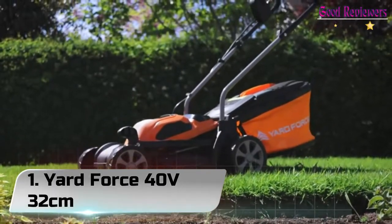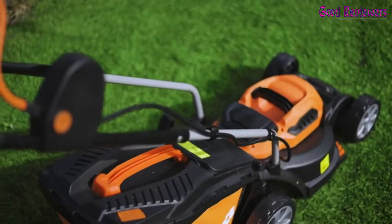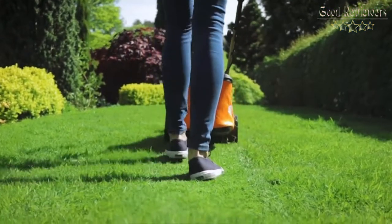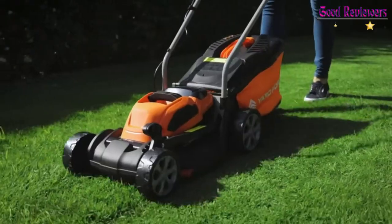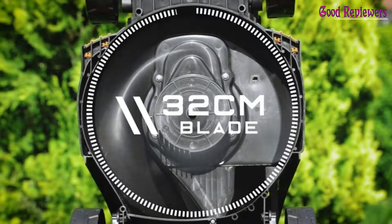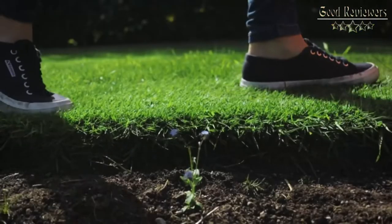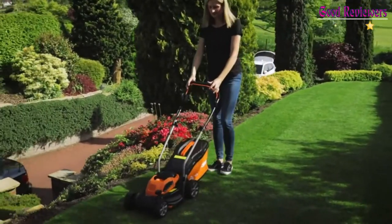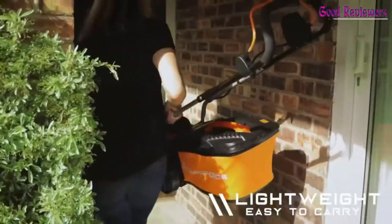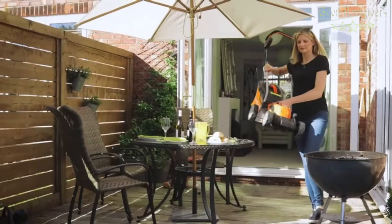Number 1: Yard Force 40V 32CM. The Yard Force LMG32 weighs in at less than 10kg and costs under £200, which might lead you to think it's not a serious tool. We also had some doubts during assembly, where the tubes and quick-release bolts in the handles didn't quite show the same level of quality or precision manufacture as more expensive mowers from Bosch or Flymo. Yet once you've got it up and running, the Yard Force turns out to be a great little mower.